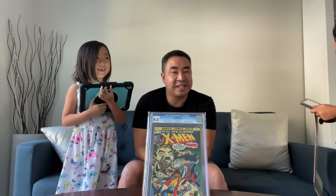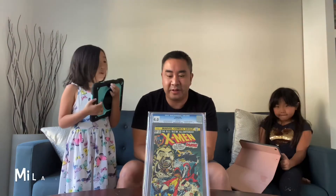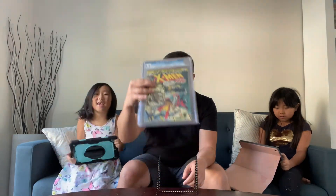They both said the exact same price at the same time, so both of you get a point on that one. That's the first comic — a pretty cool one.